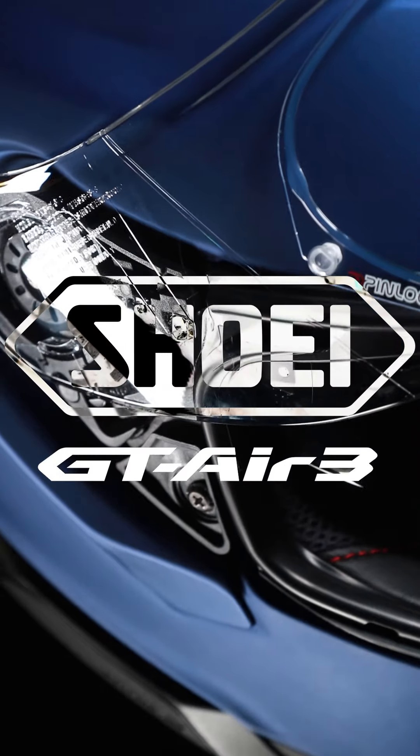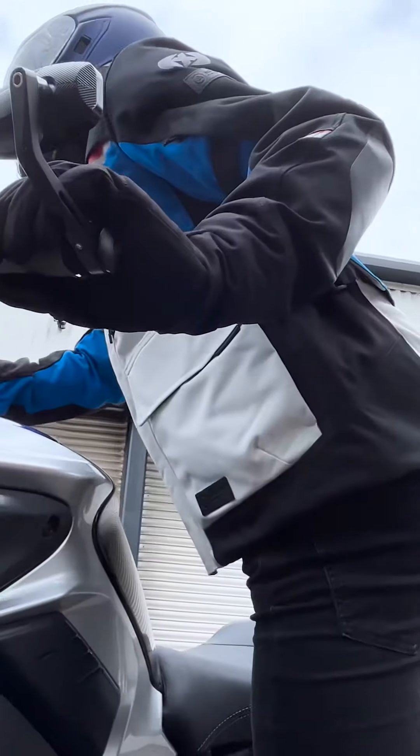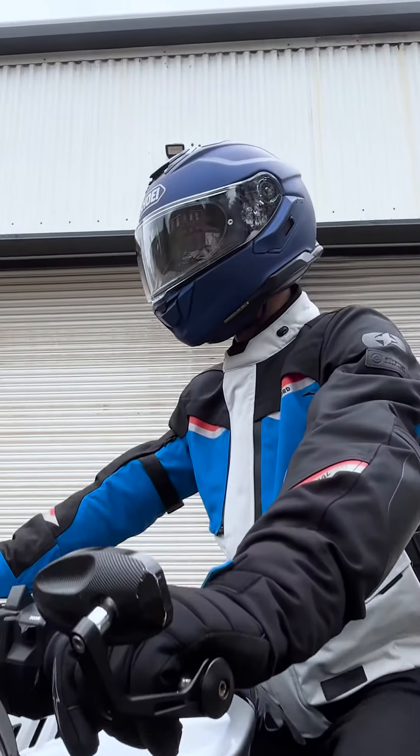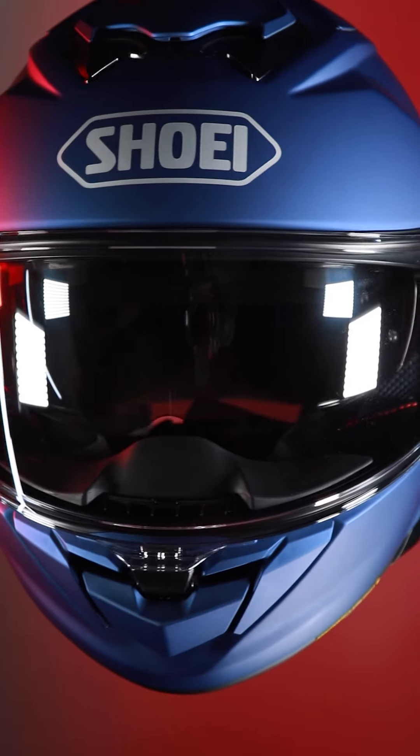We've got the new 2206 compliant GT Air 3. It's a new premium touring helmet for ultra-quiet touring in all conditions, but also with a sporty look and feel to it.